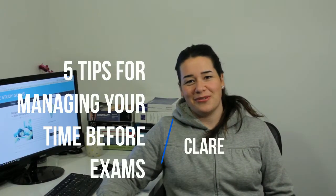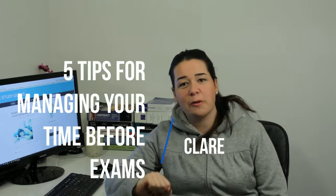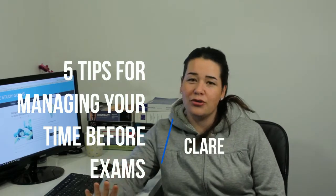Hi, I'm Claire from the StudyGurus. In this video we're going to talk about five things that you can do during exam study to help manage your time better. Obviously when it comes to exam study, time is one of the things that you are fighting the hardest against.